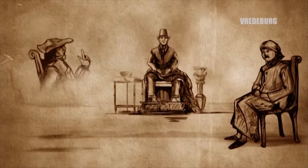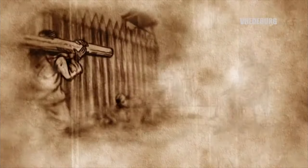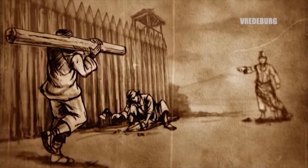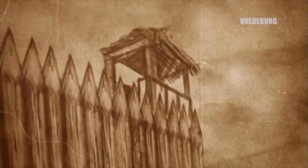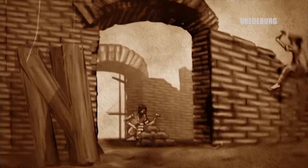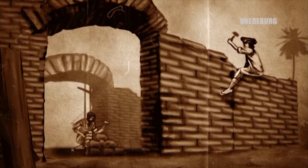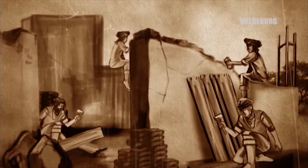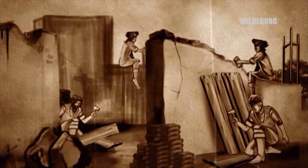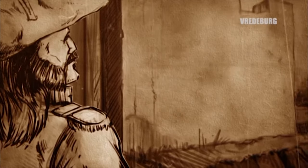Pada tahun 1760, atas permintaan Belanda, Sultan Hamengku Buwono I membangun sebuah benteng yang sangat sederhana berbentuk bujur sangkar. Di keempat sudutnya, dibuat tempat penjagaan yang disebut seleka atau bastion. Penyempurnaan bangunan dilakukan dalam dua tahap, yaitu pada tahun 1765 dan pada tahun 1767. Proses pembangunan tahap kedua berjalan sangat lambat dan baru selesai tahun 1787. Setelah selesai, bangunan benteng diberi nama Rustenburg yang berarti Benteng Peristirahatan.